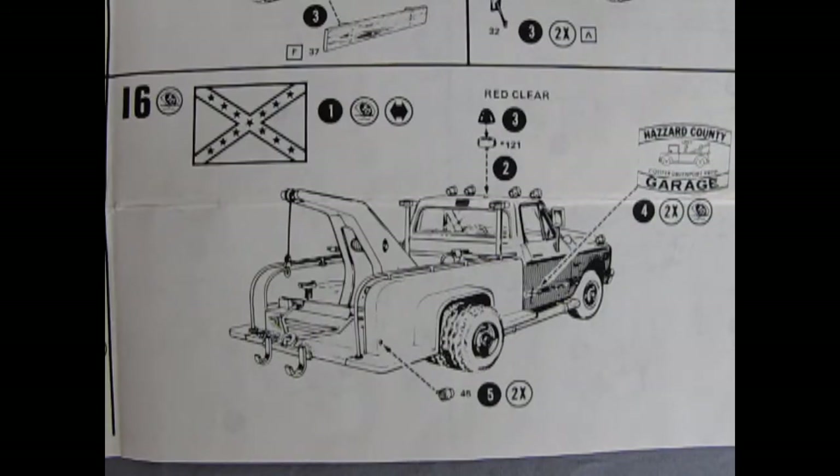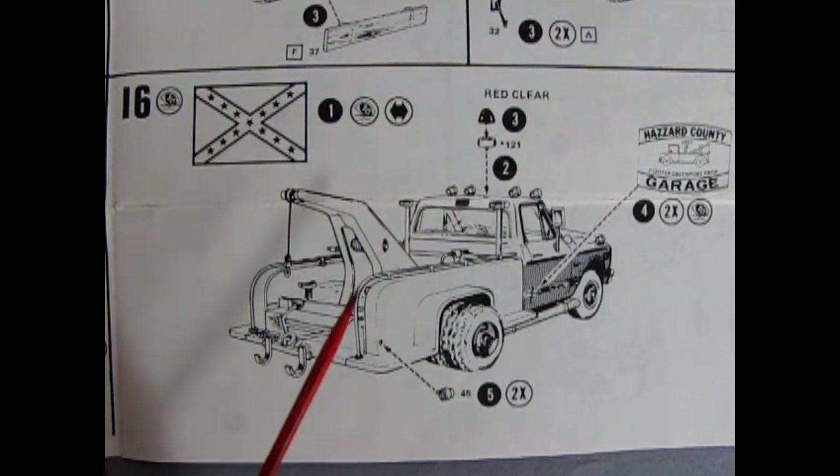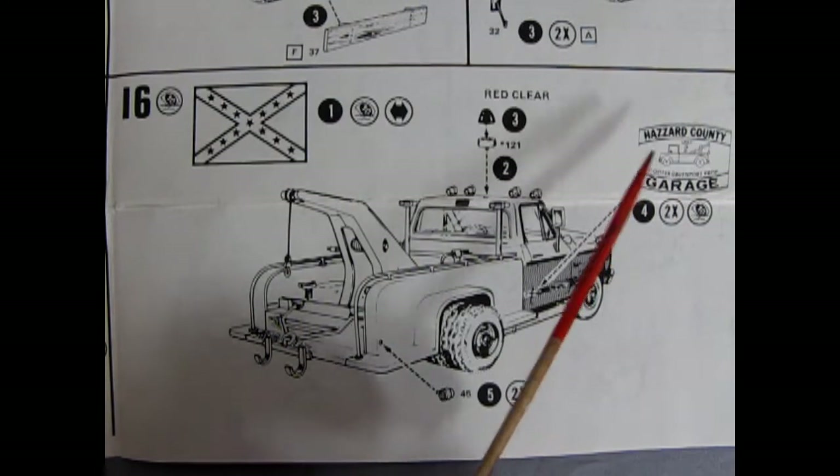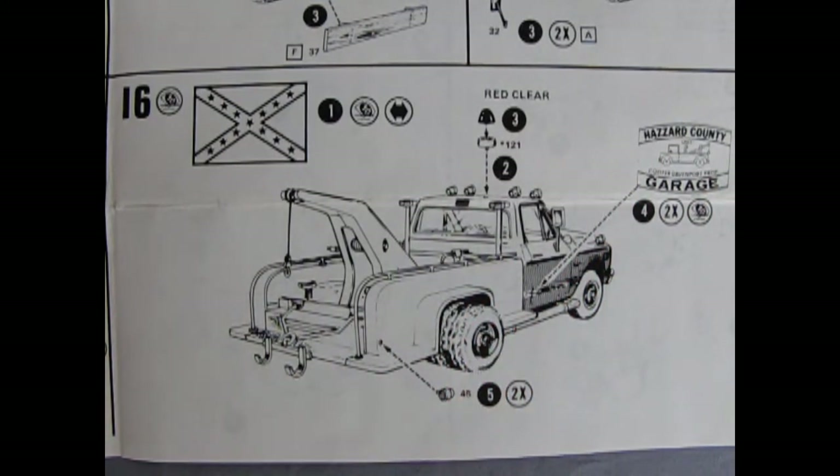No Duke's Boys truck would be complete without the flag, the signal lights, the rear tail lamps, and of course the Hazard County garage decal that goes right on the door — so that you know that this is Cooter's pickup truck.